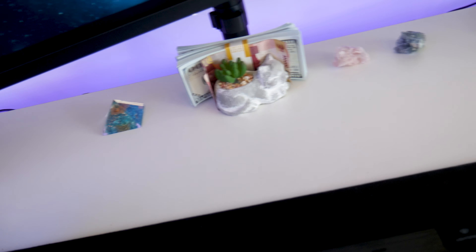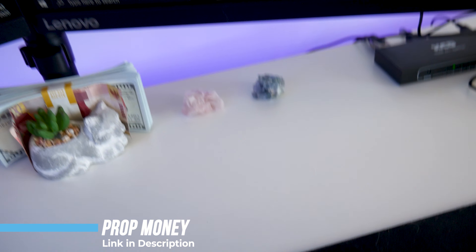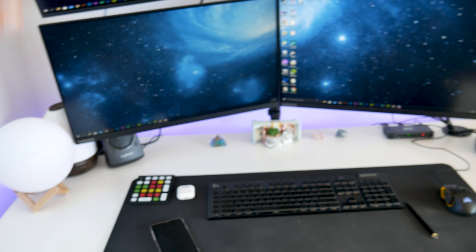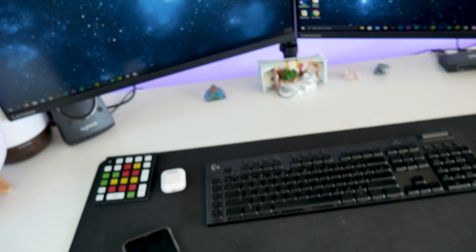Moving on to some clutter I have on my desk — I have a cool little crystal triangle thing, some fake money because, you know, trading, and some more random crystals. I don't really know what they are or what they're called. I don't have too much clutter on my desk; I try to keep it very clean most of the time, but sometimes random stuff just builds up.